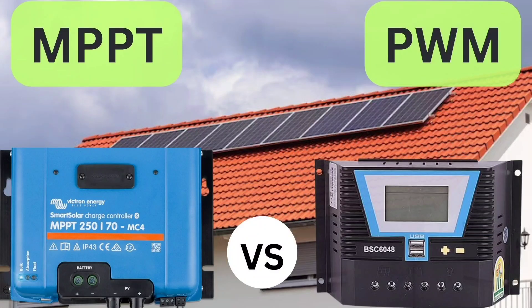Here's a comparison between MPPT, maximum power point tracking, and PWM, pulse width modulation, solar charge controllers.